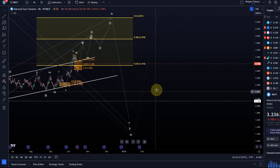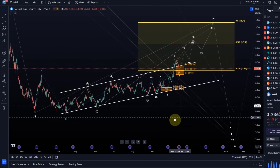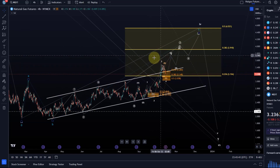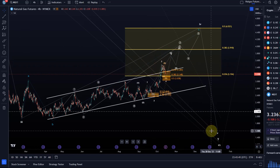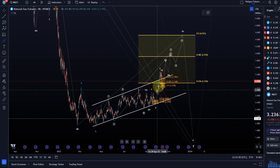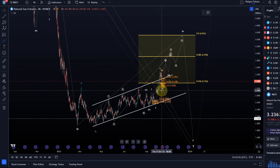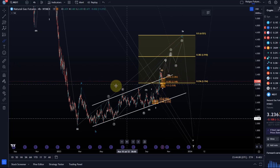The price broke back into the price channel that we were tracking. That's not necessarily a sign that we are coming down to new lows already, but bear in mind that short term we are still watching for higher prices as long as the $3.04 level is holding, at least in this wave count.